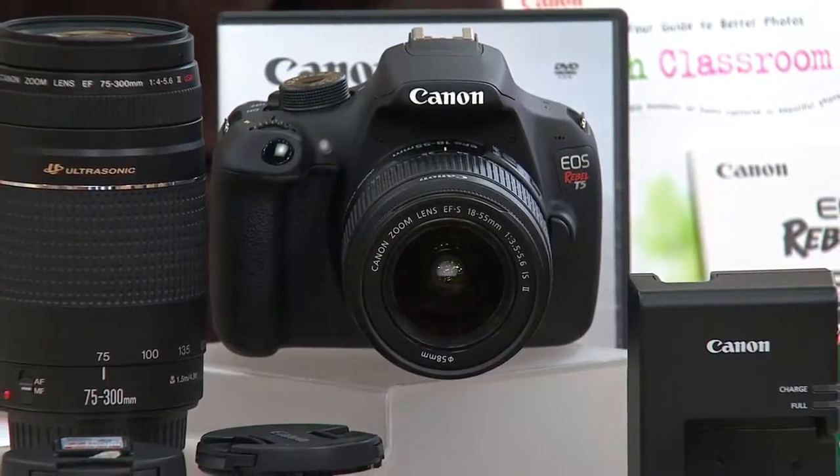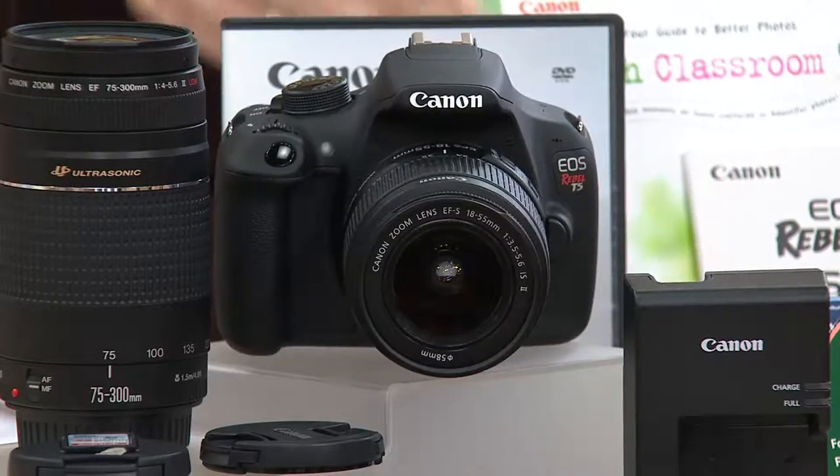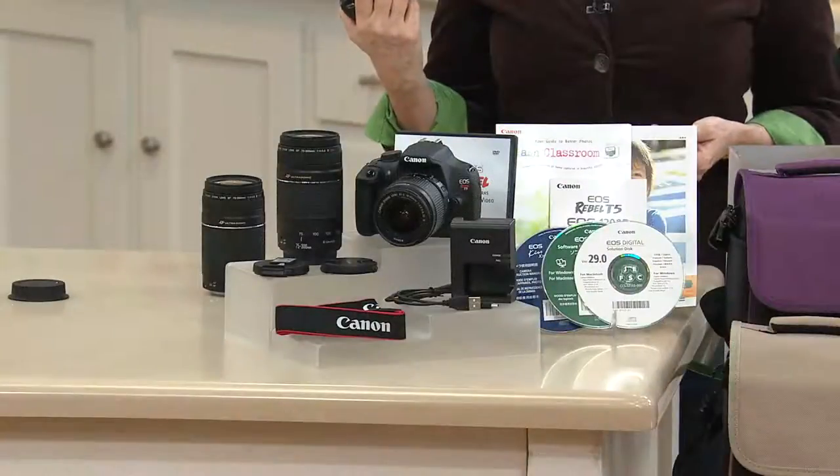We've never had a Today's Special Value on the Canon T5 at this low price. In fact, it's the lowest price DSLR Today's Special Value ever — any kind. It's $499.92, six easy payments of $83.32.